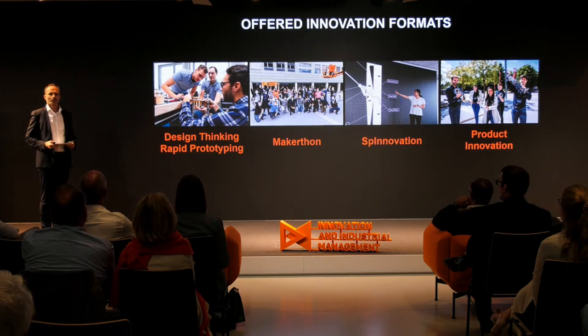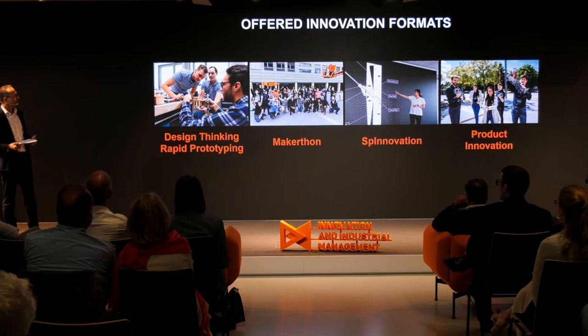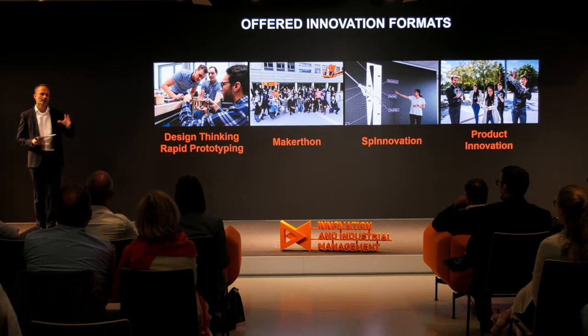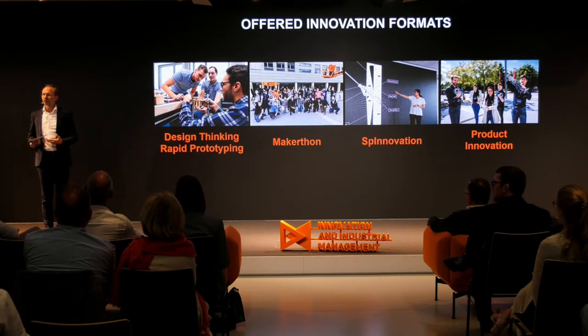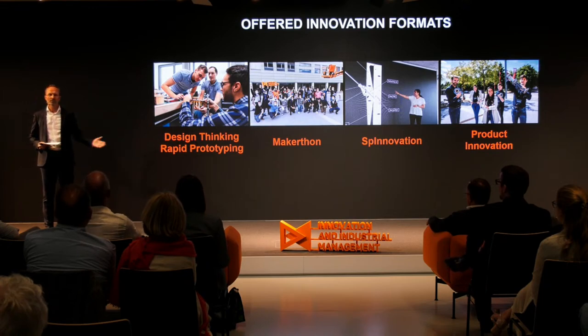What are the formats we offer here? In terms of innovation — the institute is called Innovation and Industrial Management — innovation is about getting ideas to prototype and so forth. Then production, to make sure we produce efficiently in this high-cost country, is a different animal. In between it's called ramp-up, and that's what we basically work on at the institute.